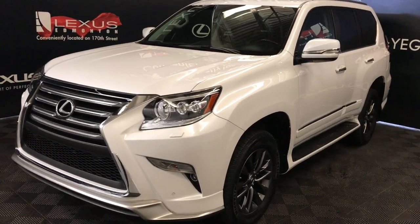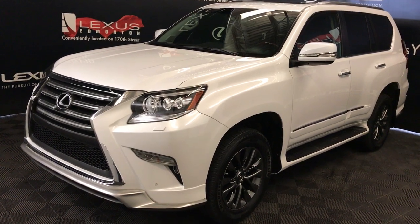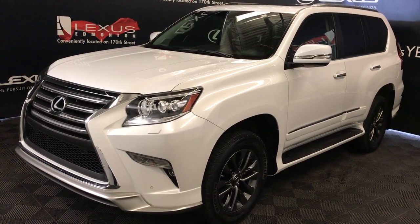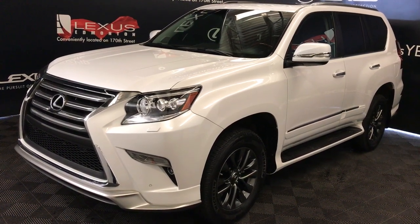We're looking at a Lexus Certified Pre-Owned 2017 GX460. 6-speed automatic, 4.6-liter, 8-cylinder engine, full-time 4-wheel drive, 6,500 pounds of towing capability. White exterior, black leather interior with trim, 4-door, 7-passenger.